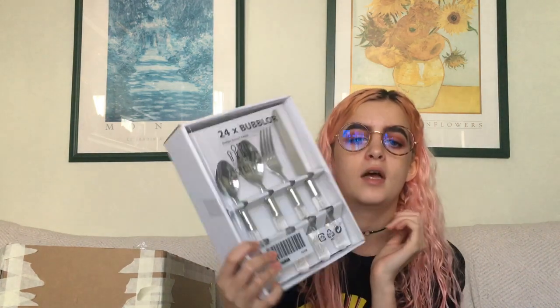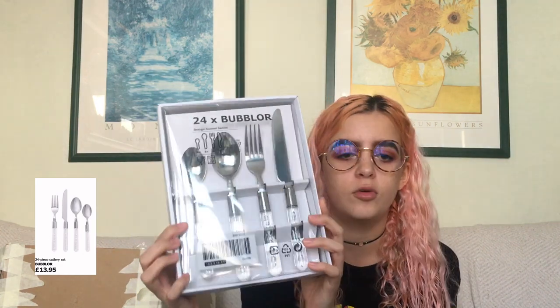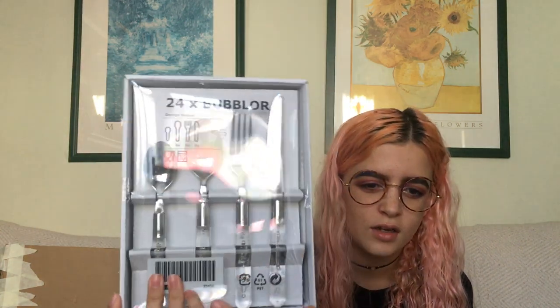Next is cutlery — again from Ikea — a 24-piece set with clear handles with bubbles on it. I read online that if you get plain stainless steel cutlery you lose it, so you want something more identifiable. I picked this one and I'm hoping that because I bought it really early, before other people went uni shopping, it won't be there when they go so they won't buy the same one.